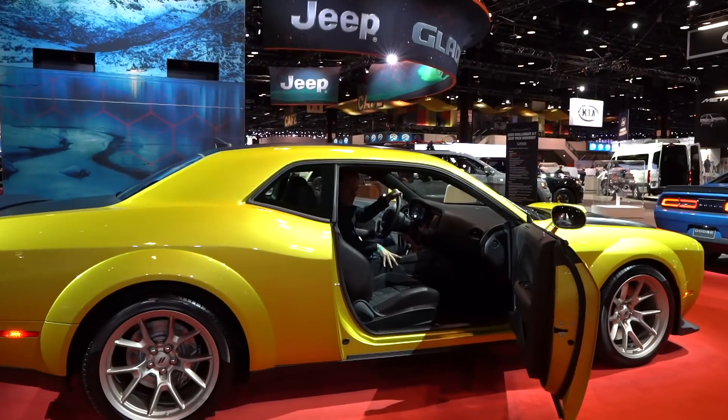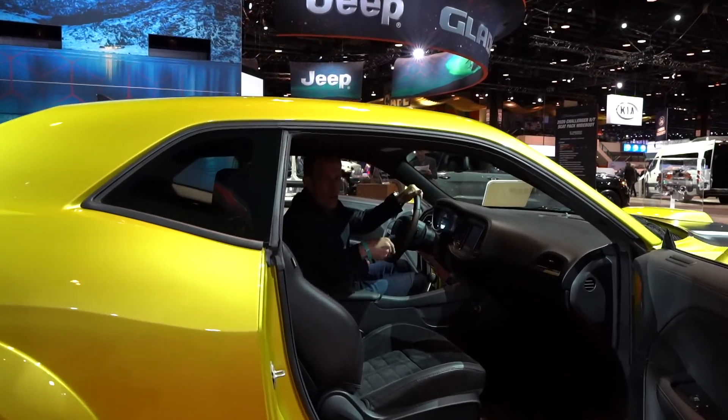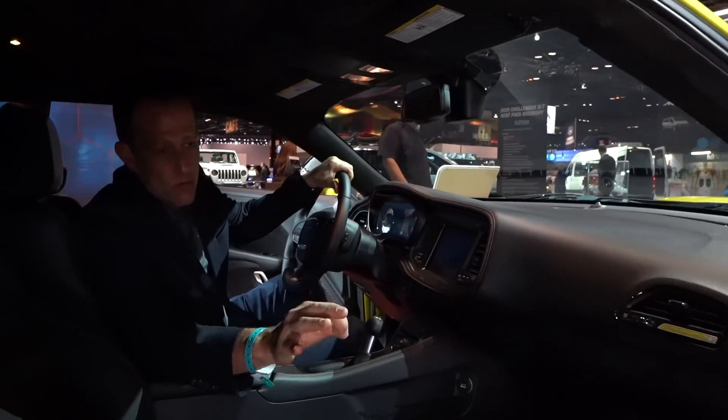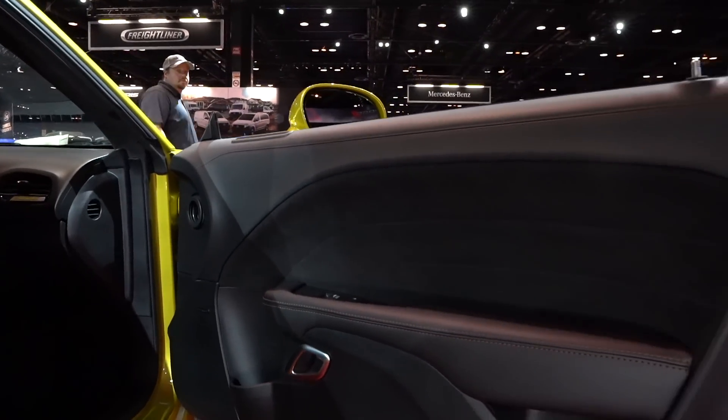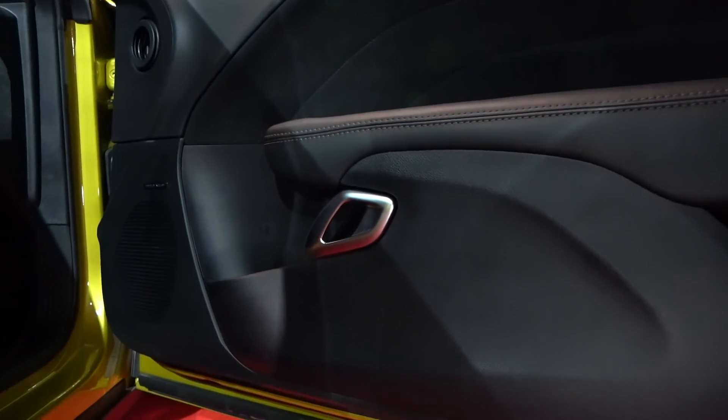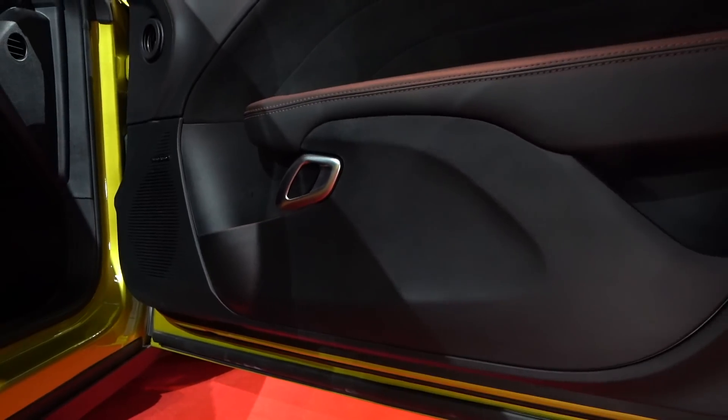We're inside the Challenger 50th anniversary. The reason I decided to revisit this car, even though we saw it in LA, is because we got to get inside of it — we were on a turntable before and I couldn't show you the interior. Let's talk about the price: there's going to be an additional $5,000 to $6,000 added, and they're only making 1,960 of these Challenger 50th anniversaries. Looking at the door panels, I like what they did with the leather, the stitching, and that Alcantara microfiber suede material. This one also has the optional Harman Kardon sound system.